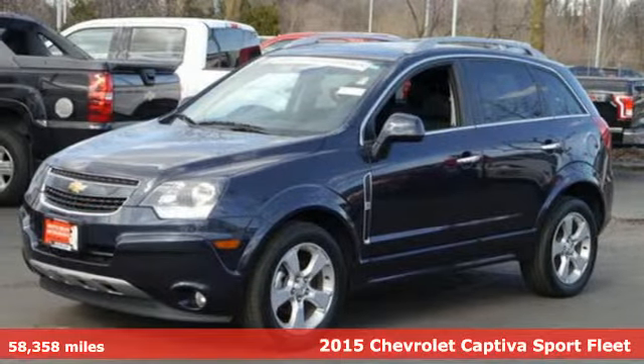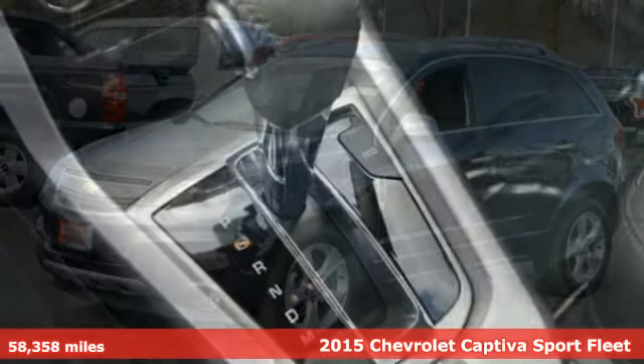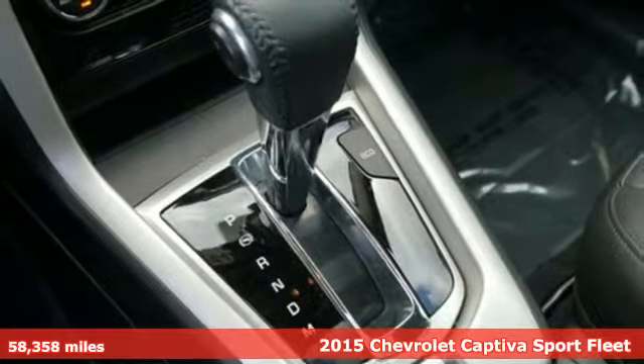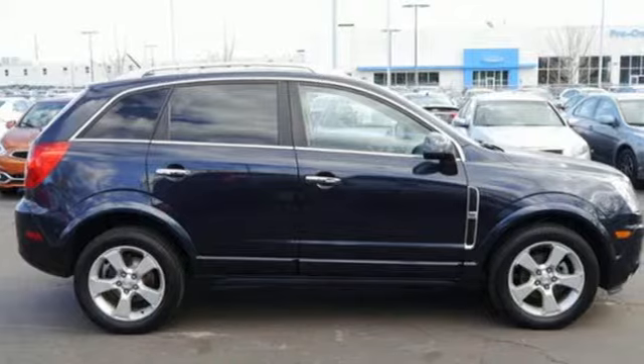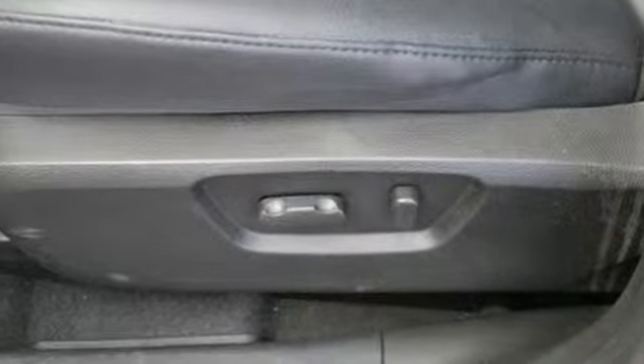Here's a 2015 Chevrolet Captiva Sport, a refreshing alternative in a crowded crossover field. This Captiva Sport is the fuel-efficient vehicle that you're sure to enjoy. It has a spacious and inviting interior that will provide an enjoyable driving experience.